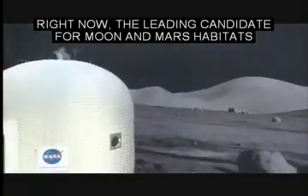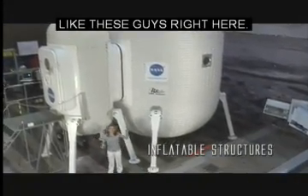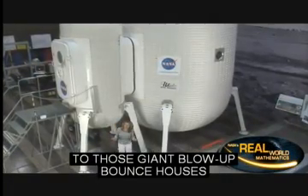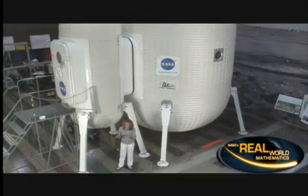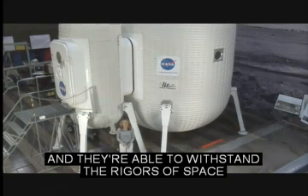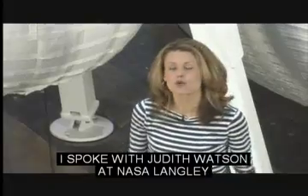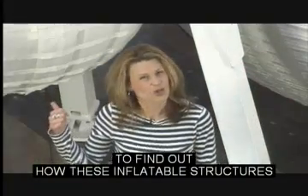Right now, the leading candidate for moon and Mars habitats are something called inflatable structures, like these guys right here. These structures are kind of similar to those giant blow-up bounce houses you might find at your state fair or at a birthday party. However, the inflatable structures that NASA's looking at are as tough as nails — hard as steel — and able to withstand the rigors of space as well as the different environments of Mars and the moon. I spoke with Judith Watson at NASA Langley to find out how these inflatable structures are going to work.